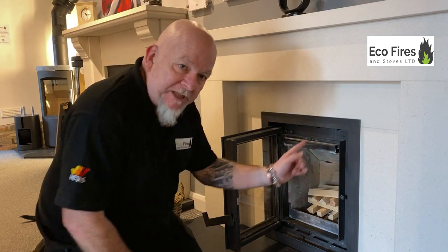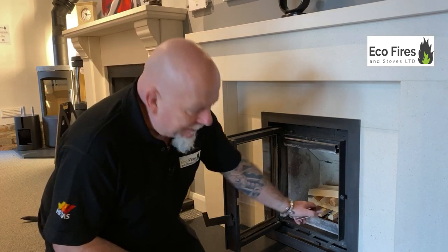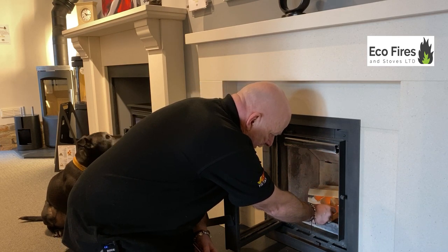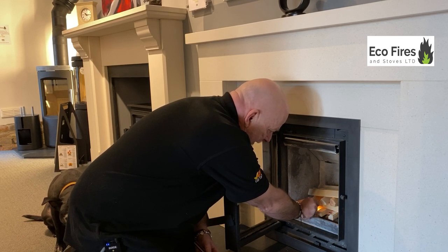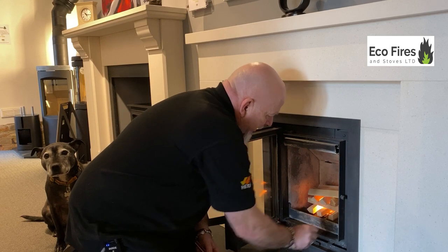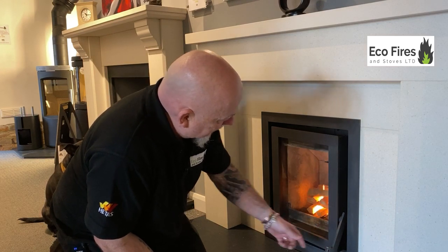With this stove it's got a single control on it — that goes completely over to the right to open up all the correct air channels to get the stove lit. I've got a couple of fire lighters under there. Like any other stove, you light your kindling and just leave the door slightly ajar so the fire can get established.